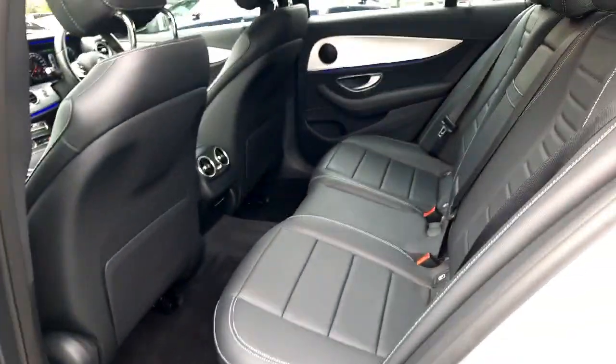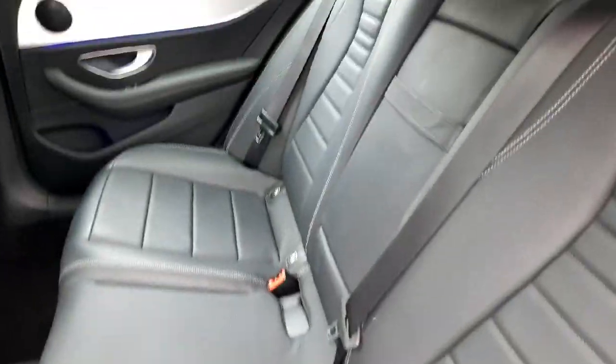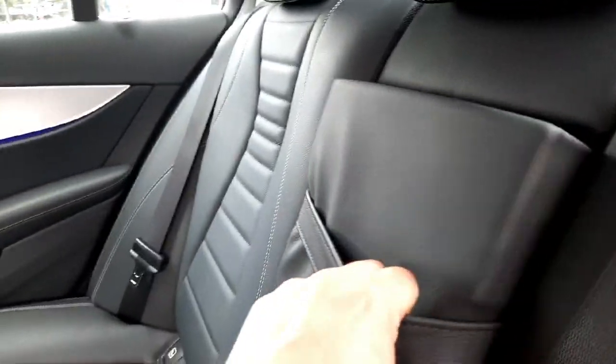Into the back — this car has set up for two ISOFIX baby seats in the back. It's also got a rear armrest with cup holders and some storage space.